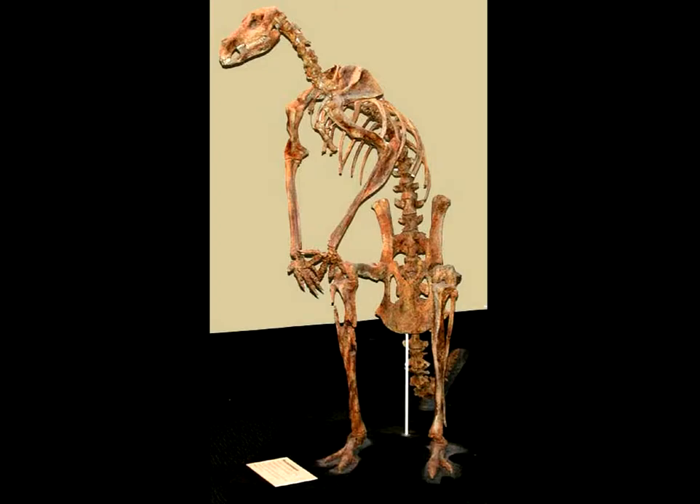Here's a Procoptodon skeleton. It has a very long tail, very large rib bones, and longer arms. The hip bone is also very large, similar to the kangaroo.